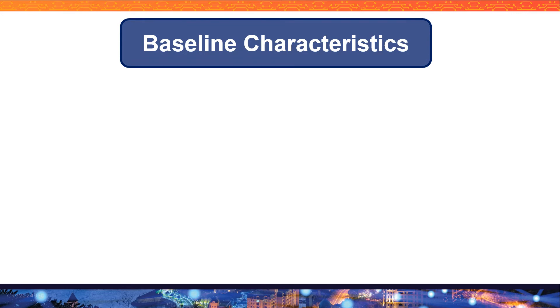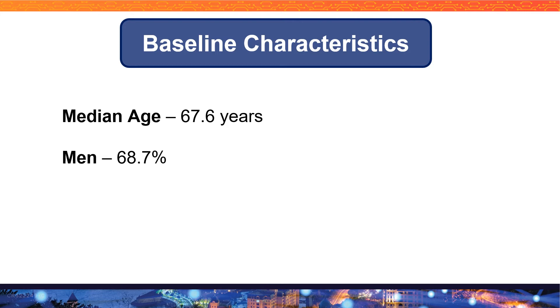Let's look at the baseline characteristics for this patient population. The median age was around 68 years. Around 70 percent of the patient population were men and 30 percent were female. Around 9 percent of patients identified themselves as African-American.